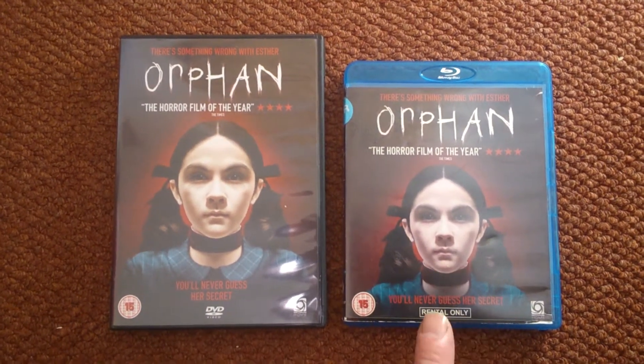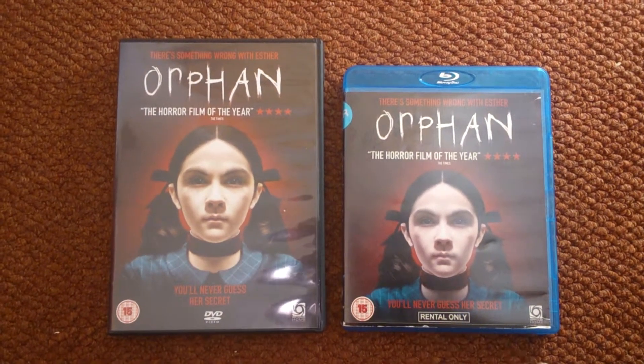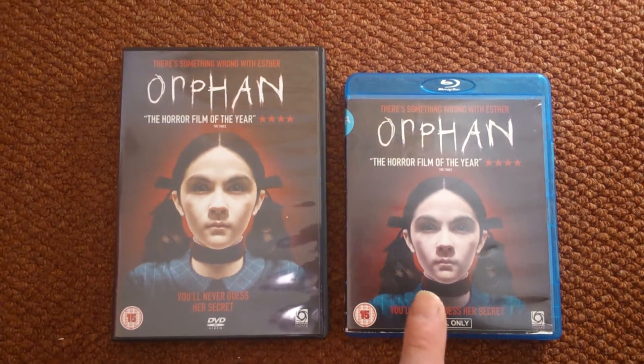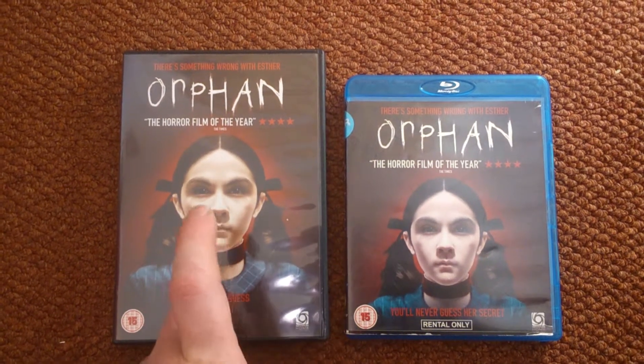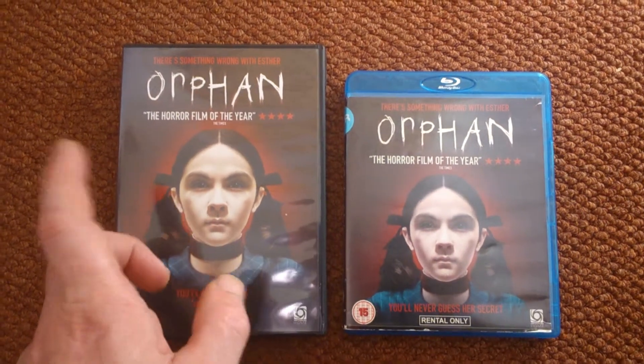As you can see, the Blu-ray - it's an ex-rental copy, one I picked up. I think I paid about four quid for it. I bought that one off eBay. As soon as I seen it on Channel 5, went online and picked it up.